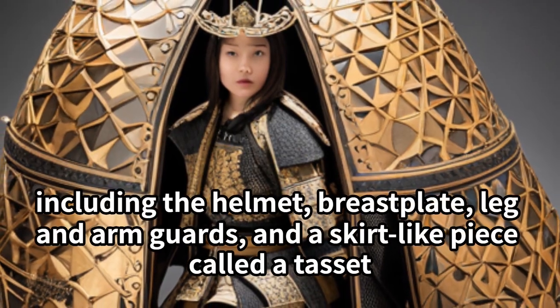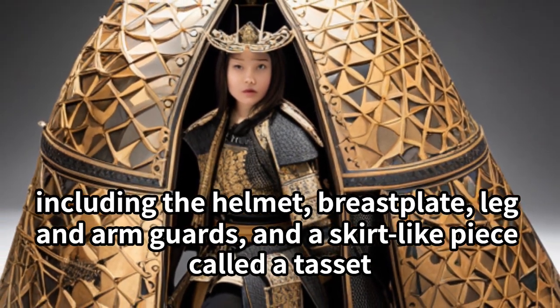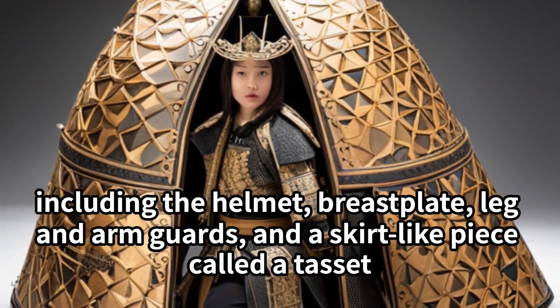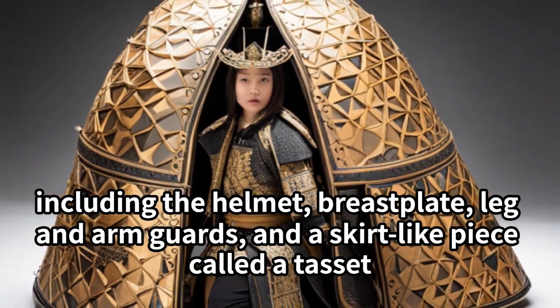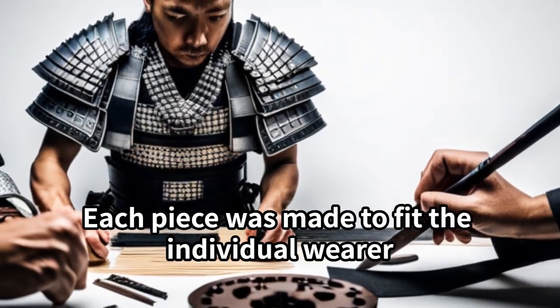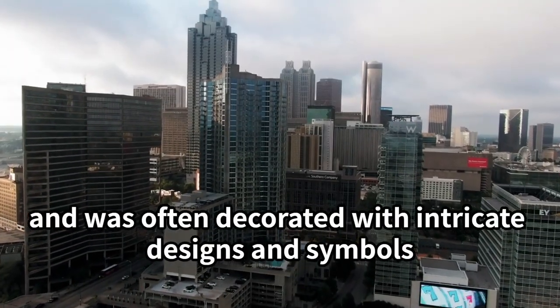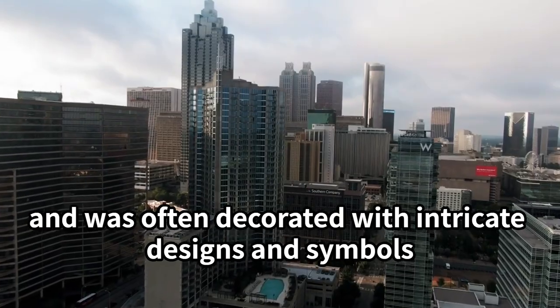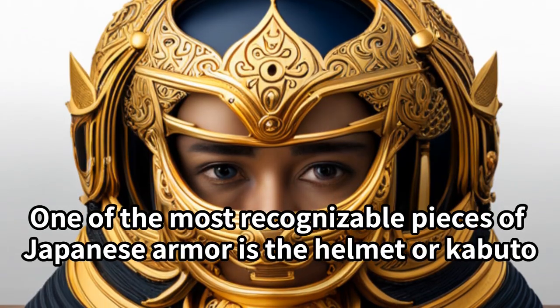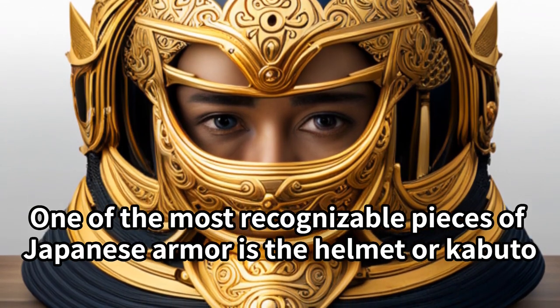The armor consisted of several different parts, including the helmet, breastplate, leg and arm guards, and a skirt-like piece. Each piece was made to fit the individual wearer, and was often decorated with intricate designs and symbols. One of the most recognizable pieces of Japanese armor is the helmet, or kabuto.